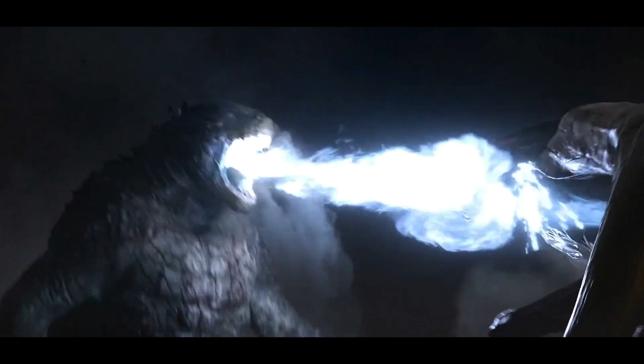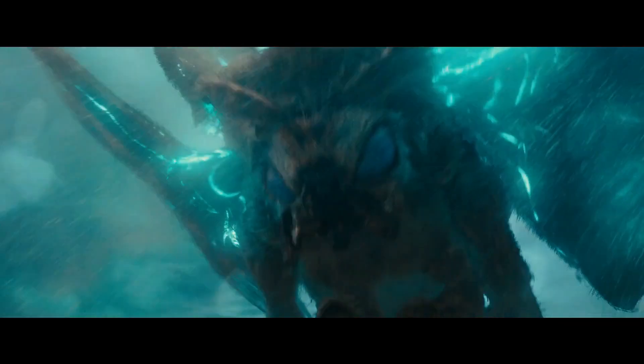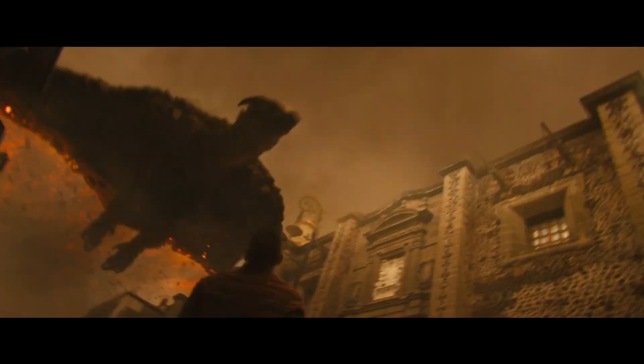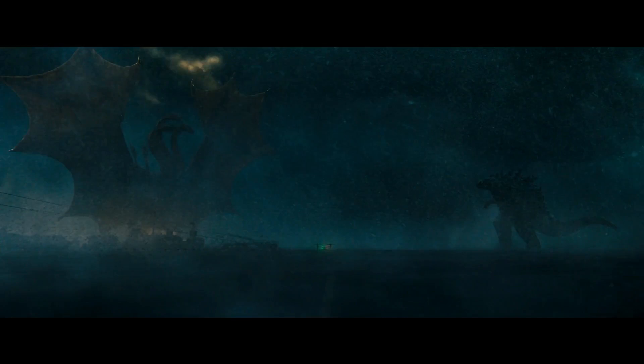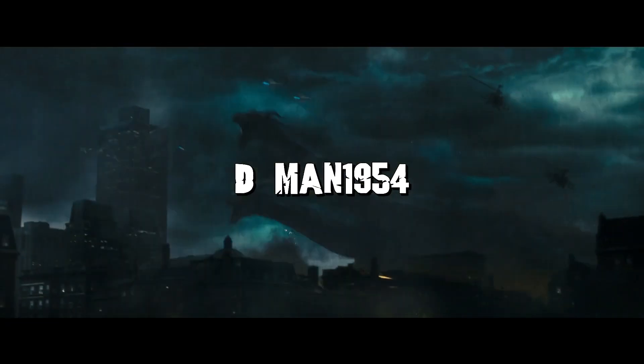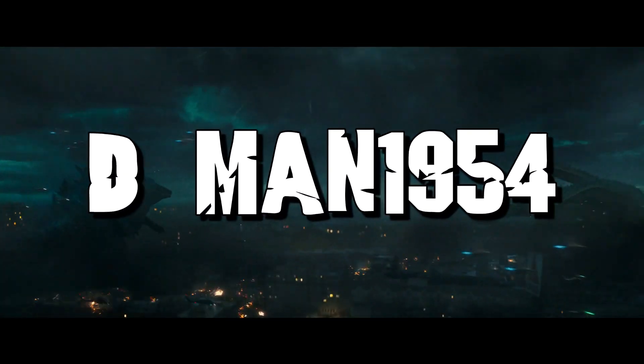What's up everybody, D-Man back, welcome to a brand new video. Today we're gonna be doing another Godzilla King of the Monsters news and updates. Chapter times are in the description below — skip to whichever story you want.